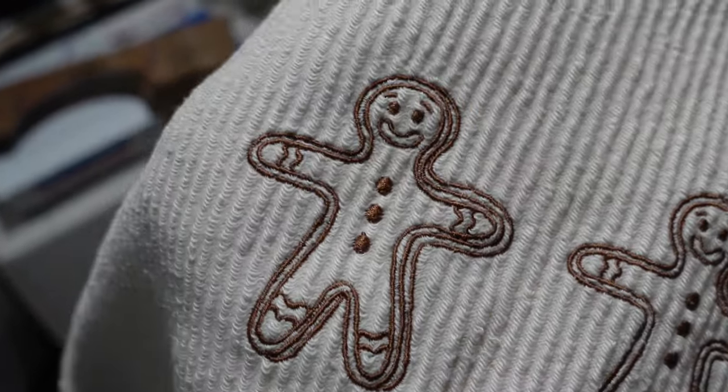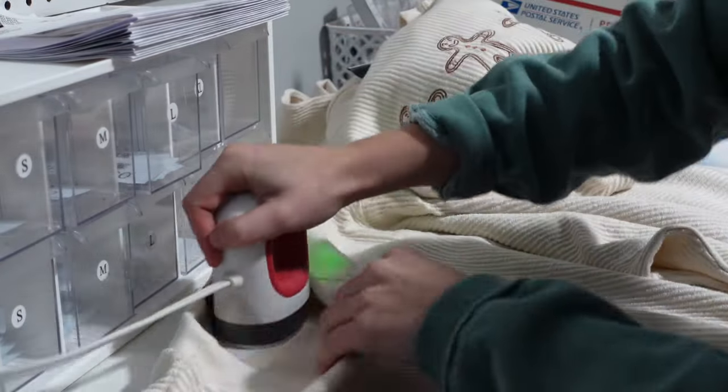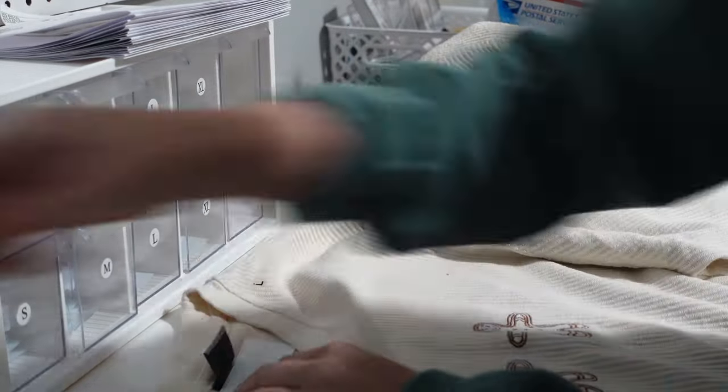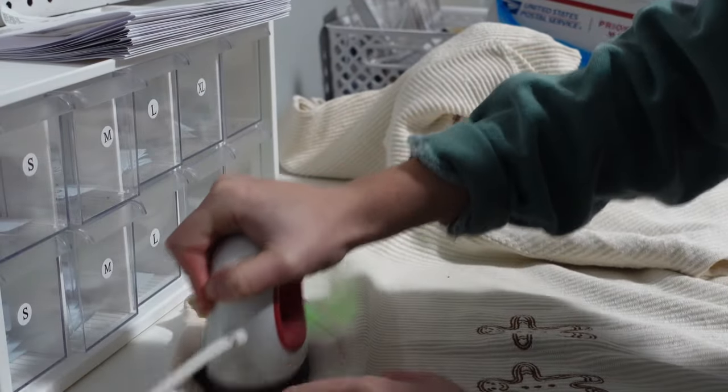I had two boxes of these to unload, so once I brought them in the house, I was able to start branding them. I used these transfers from Transfer Express that I customized with my Cricut mini press, and I just iron all my logo on the inside of the shirt.